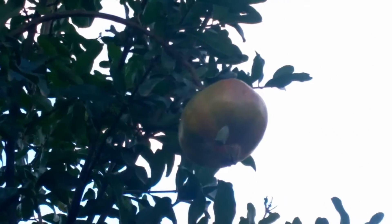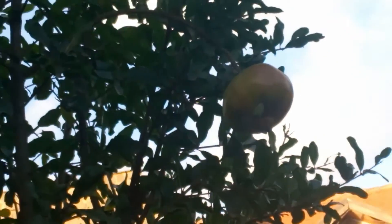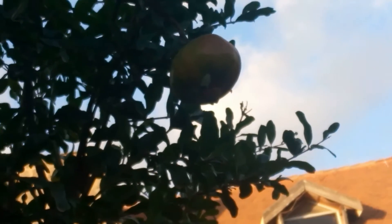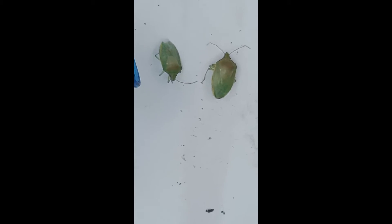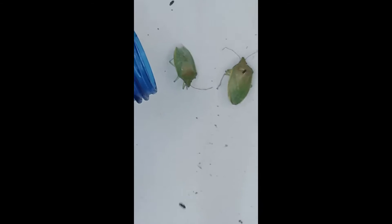Whatever purpose that mechanism serves, I do not fully understand. The moment it emits that stinking juice from its body, fruit flies come from all over and from nowhere. I'll perhaps do further research — scientists can perhaps use that to find a pesticide against the fruit fly.